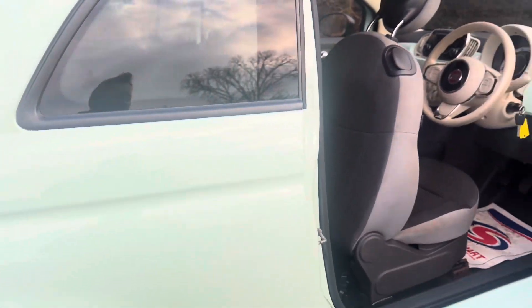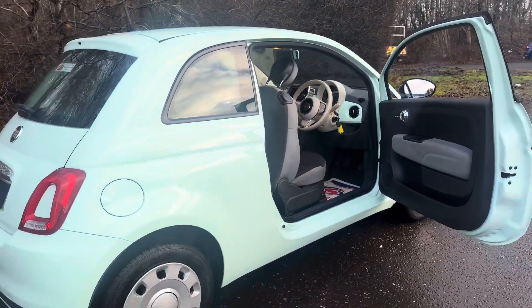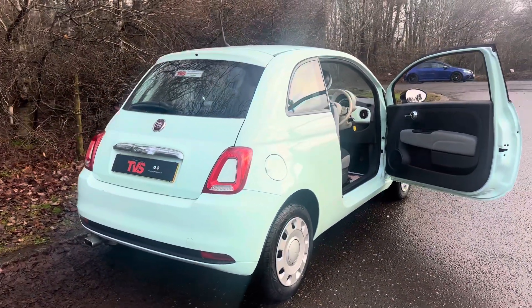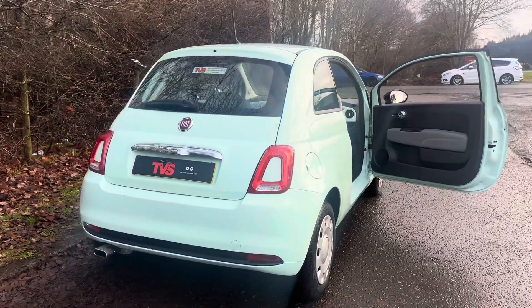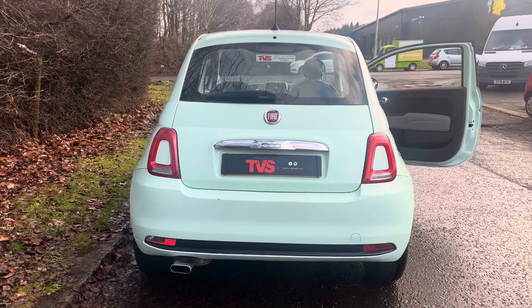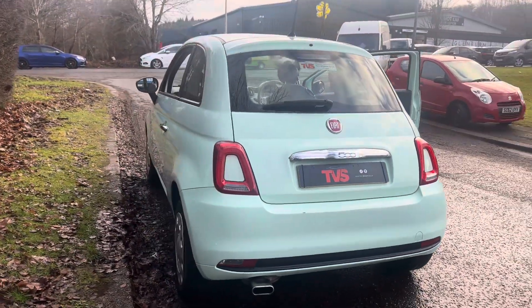You'll find more pictures and images on our website at TVS-Glasgow.co.uk. We can also offer attractive finance rates. For any more information, our contact number is 0141 376 8150. Thank you for watching.